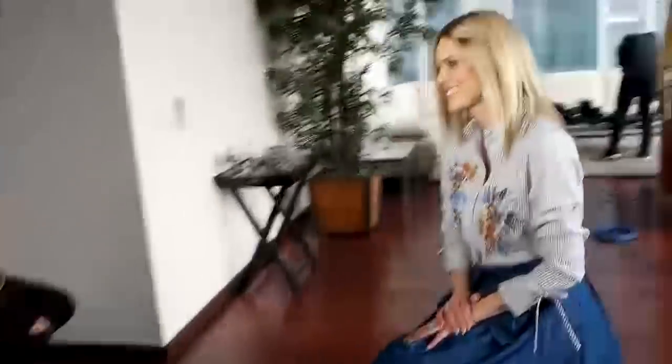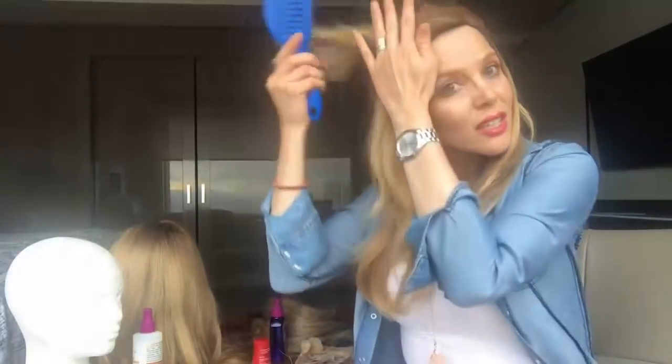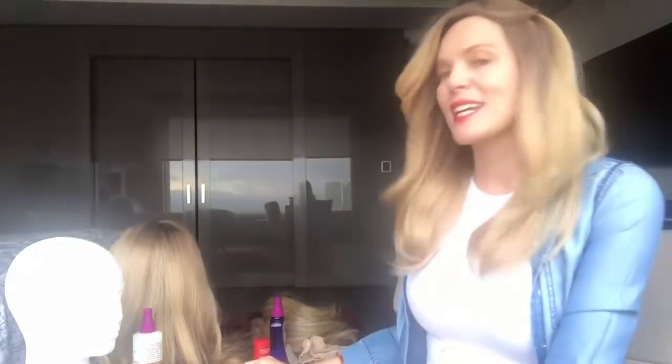Lo mejor de todo es que es el cuidado que tú le tengas a la peluca es el tiempo en que te va a durar, definitivamente. Siempre péinalas como cuando tú peinas tu pelo: siempre las puntas y vas subiendo. El chiste de todo esto es con qué cariño, con qué amor tú las tratas y te pueden durar. No duran toda la vida, obviamente, de todos los precios, pero está en el cuidado.